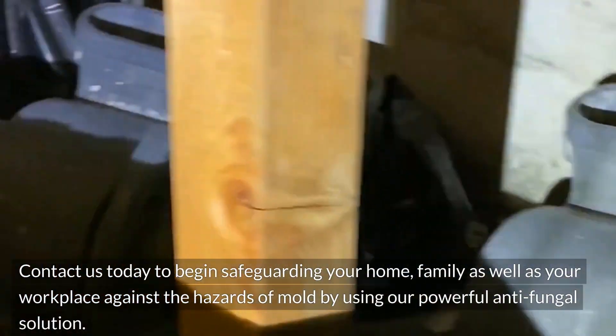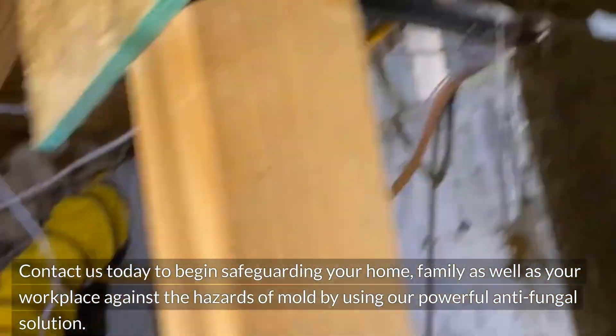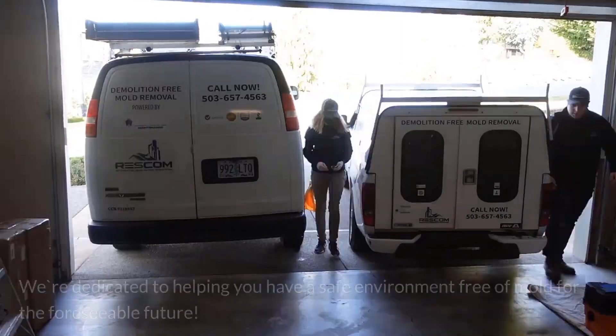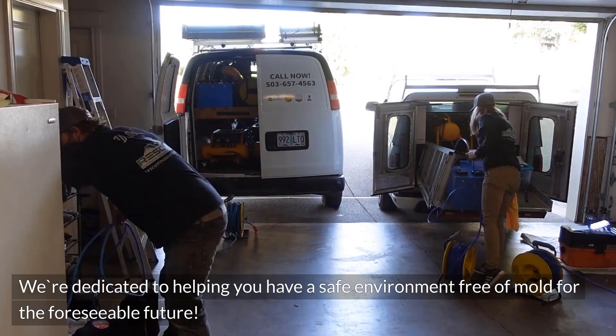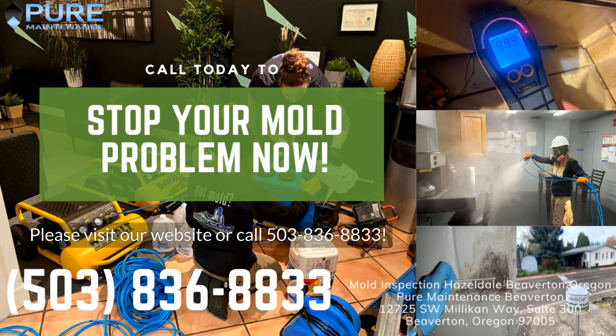Contact us today to begin safeguarding your home, family, as well as your workplace against the hazards of mold by using our powerful antifungal solution. We're dedicated to helping you have a safe environment free of mold for the foreseeable future. Please visit our website or call 503-836-8833.